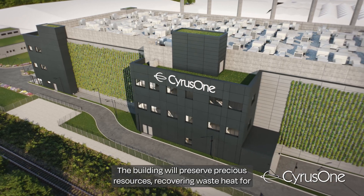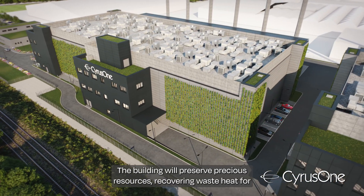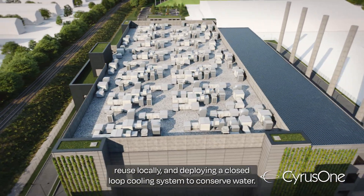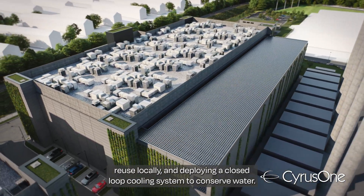The building will preserve precious resources, recovering waste heat for reuse locally and deploying a closed-loop cooling system to conserve water.